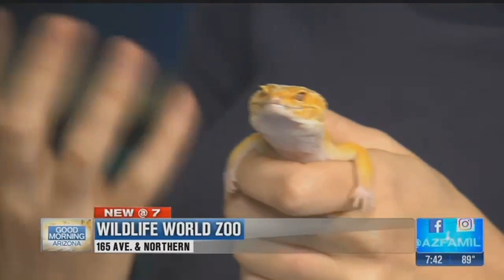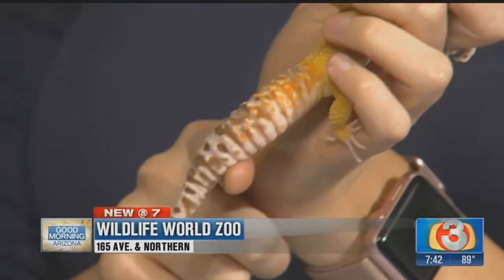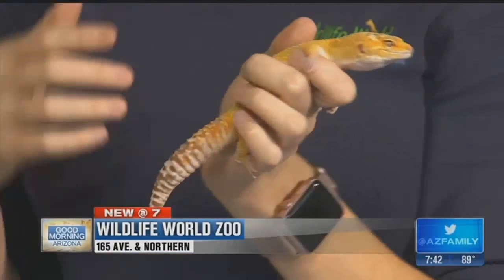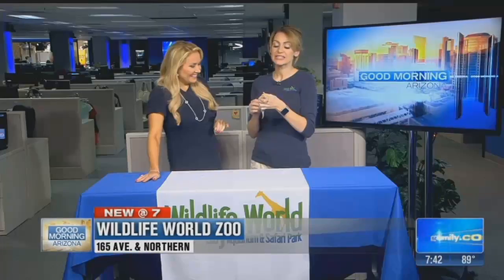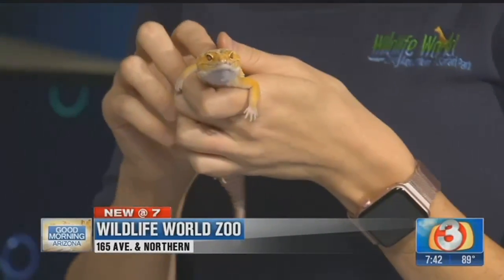They have a Jacobson's organ in their mouth that lets them know what they're smelling. Another amazing characteristic these guys have is that fabulous little tail — it looks like a rattlesnake. Their tail actually serves a couple of different purposes: it stores fat so they can go several months without eating if they need to. If they feel threatened, they can actually drop their tail, and it'll stay there moving around for up to 30 minutes to distract a predator while they get away.